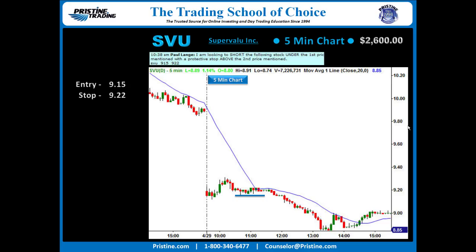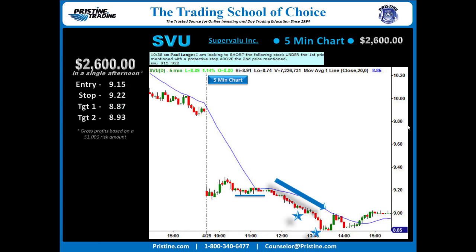Once that tried to bounce, I set up to short underneath the low of that initial bottoming tail. Initially it was a failed 5-minute PBS that was going to be the entry, but then it actually went sideways long enough to turn into a pristine breakdown play entry under $9.15, stop over $9.22. And the stock fell an awful lot more than the potential rally in the morning. Target one: trail on that green bar right there at $8.87, and a second target just off the low of the day at $8.93. Overall, a nice profit for something that lasted a couple of hours going through lunch.